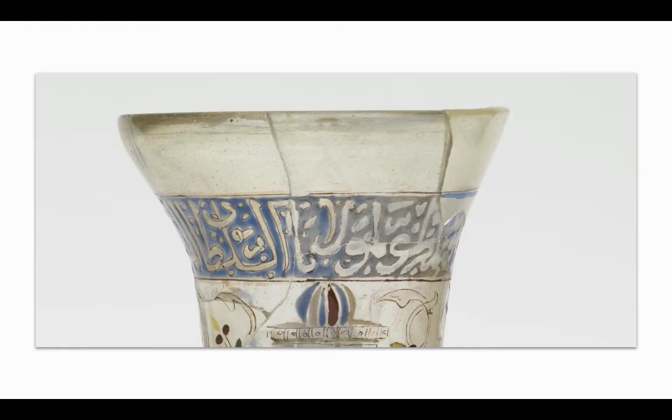Reading the inscription located above the scene, it can be translated from Arabic to: "Glory to our Lord the Sultan, the Royal, the Diligent, the Wise, the Defender, the Protector of Frontiers, the Fortified by God, the Triumphant."